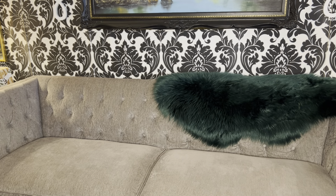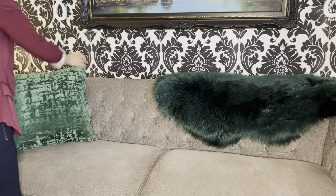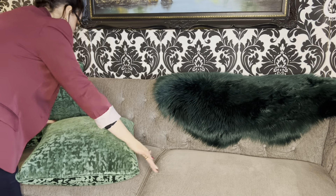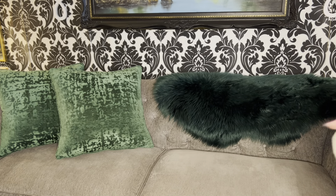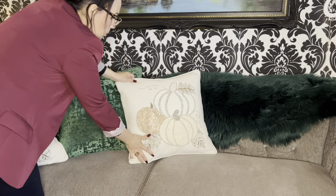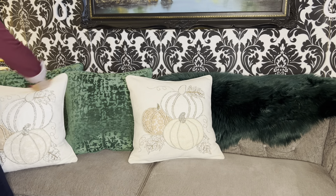There we go - symmetry at its best. On this side of the couch I'm going to toss in the green cushion. Green is kind of my color here as well, just like the green owl. We're just going to make it flow all over the place.